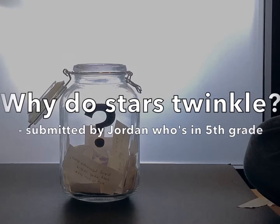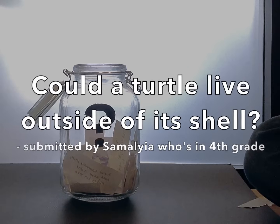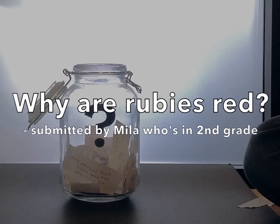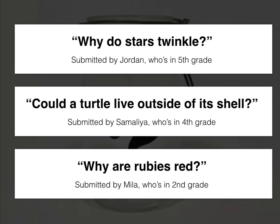There's: why do stars twinkle? Could a turtle live outside of its shell? Or why are rubies red? So submit your vote when the video is over. I want to hear from all of you watching. Remember, there are mysteries all around you. Have fun and stay curious.